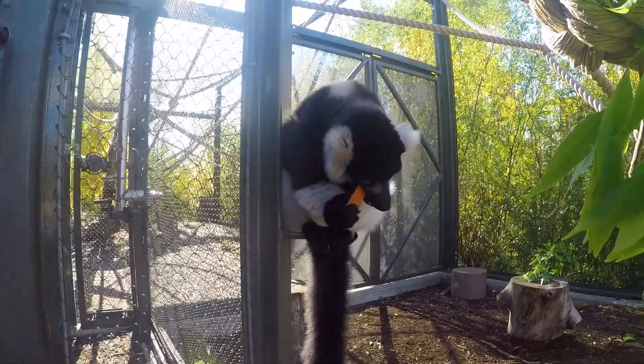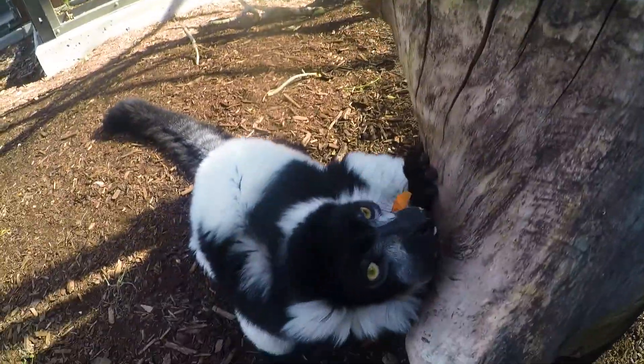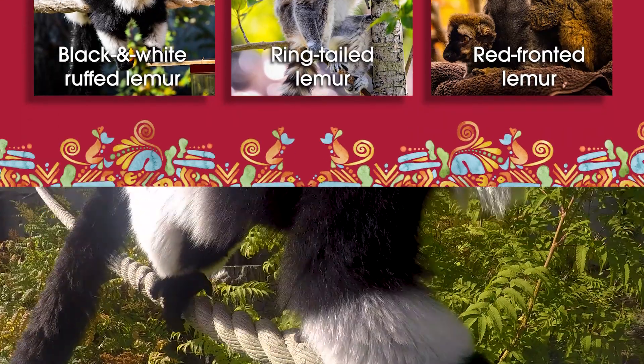Welcome to Land of Lemurs here at the Calgary Zoo. We're actually in the back of the lemur building, just out here in our courtyard with Manabe and Eni, two of our black and white ruffed lemurs. Black and white ruffed lemurs are one of three species we have here at the Calgary Zoo, and they're the largest species that we have here.